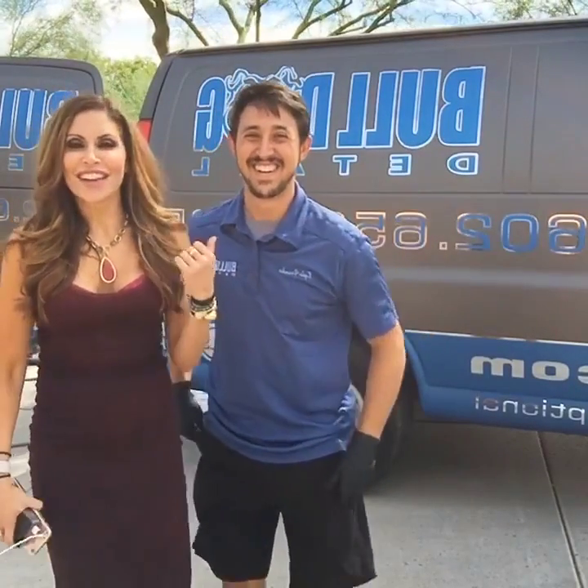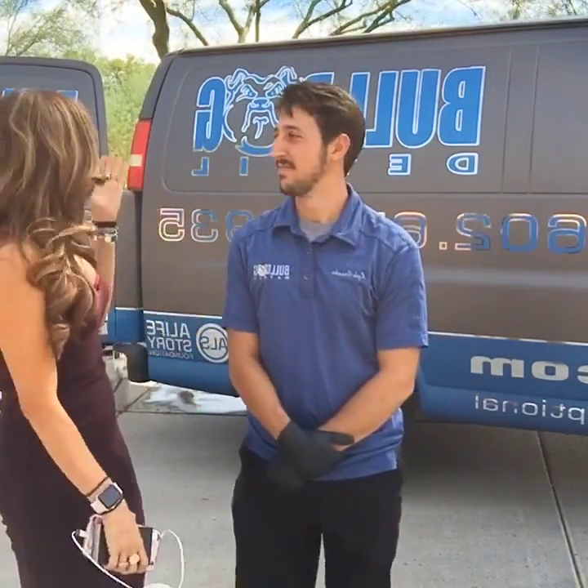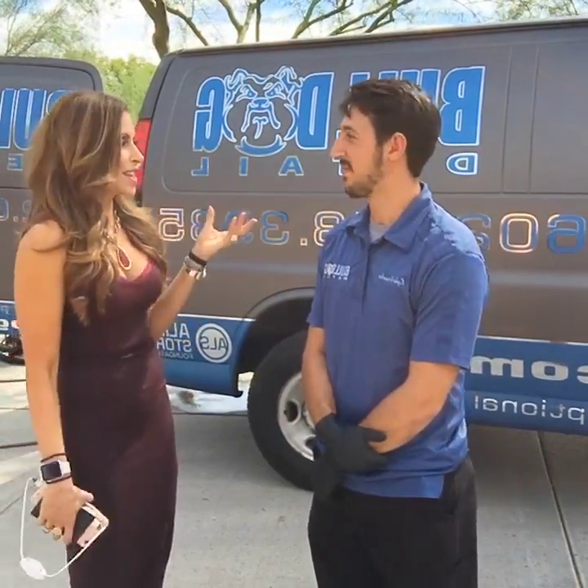We are here at my house and Kyle is with Bulldog Detail. The first thing I thought when we met was this van is awesome — it is so cool. Right off the bat you see a cool van like this and you know you're in good hands.